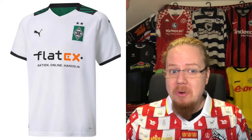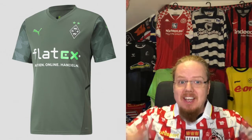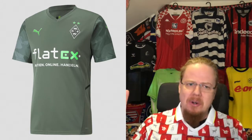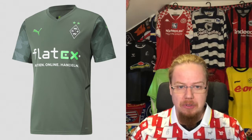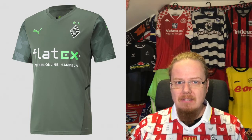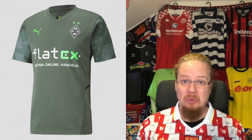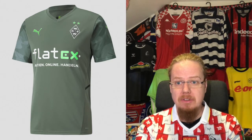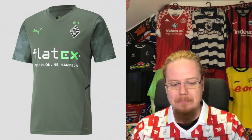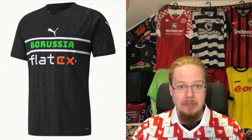The away jersey — the sponsor here is green, which is great. You can see how the Gladbach crest, Puma logo, and the X are all nicely colored. If this were the home jersey, we'd be talking about a really good grade. But what I can't get past is this khaki, jungle, hunting look. The colors just don't work for me — that's my biggest misgiving. So I'm sorry, but this is a four-star jersey.